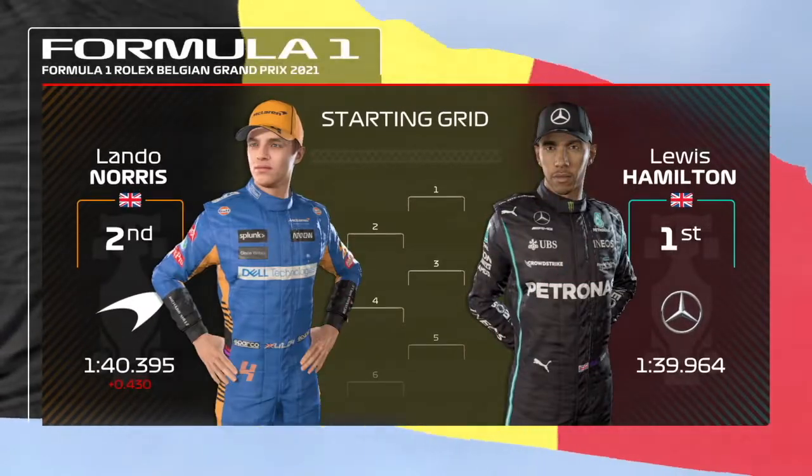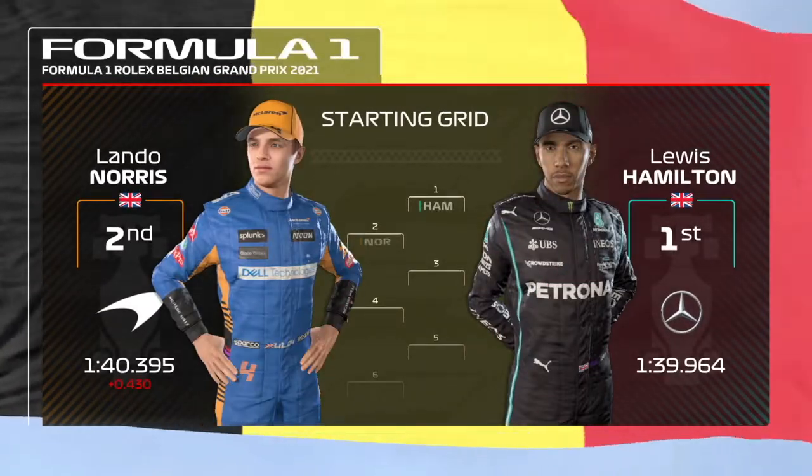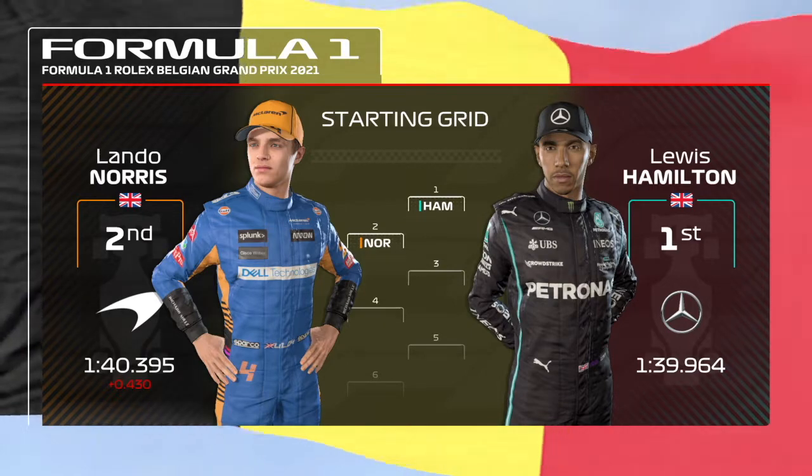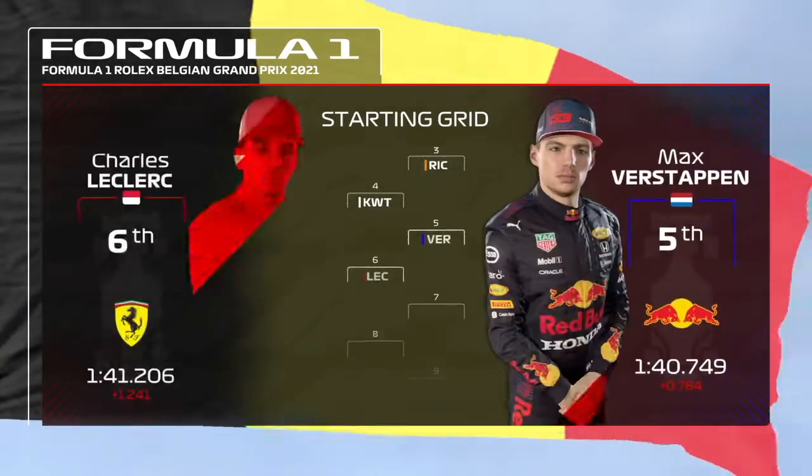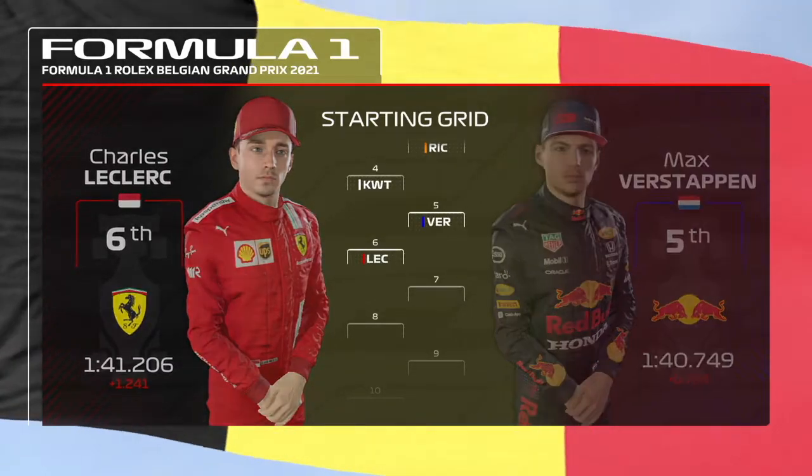Lewis Hamilton takes our first pole position after the summer break, with Lando Norris on the front row making it an all-British front row. Daniel Ricciardo third, and Keito Watanabe starts P4. Max Verstappen fifth and Charles Leclerc sixth — our championship leader Verstappen hoping to get higher.